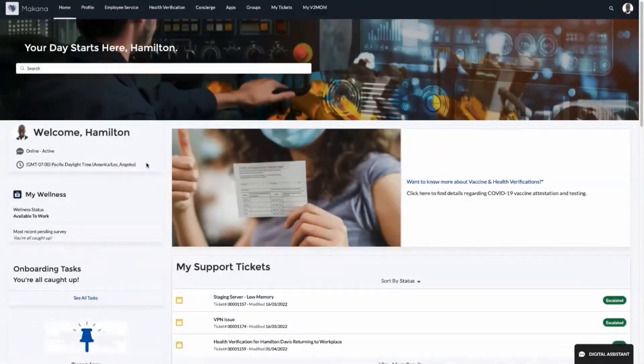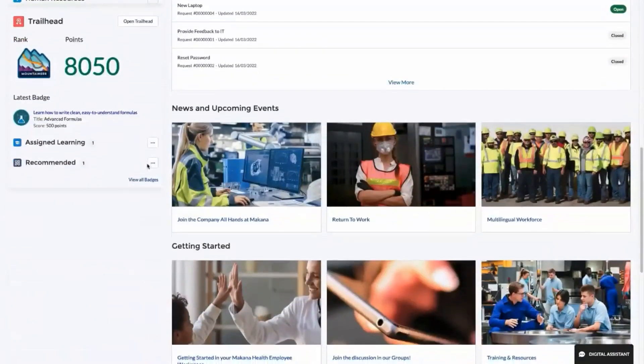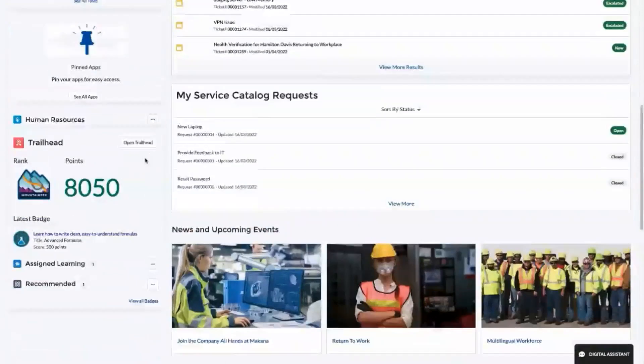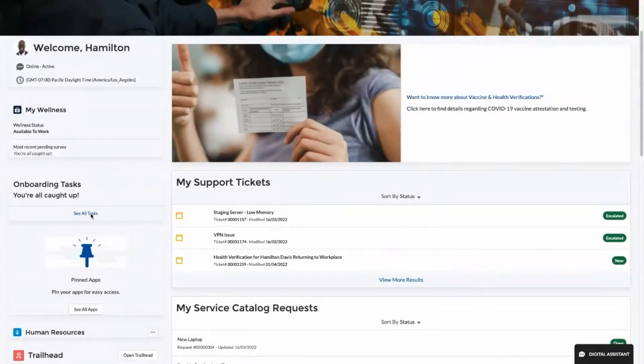On Hamilton's first day he logs into his personalized employee workspace. Right away Hamilton sees he can easily access company applications, key announcements, his personal profile, and any tickets he has logged. He immediately notices he has tasks he needs to perform as a new hire — he is assigned onboarding tasks for his first week at McKenna.